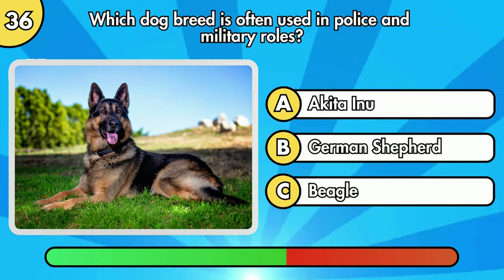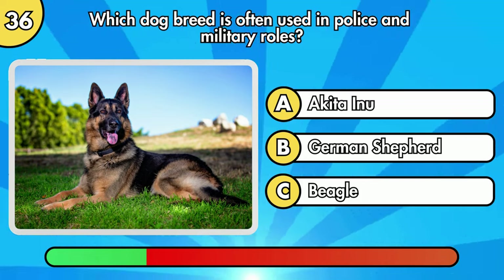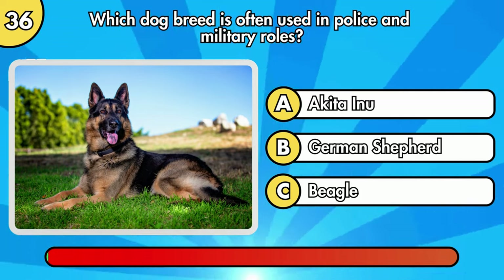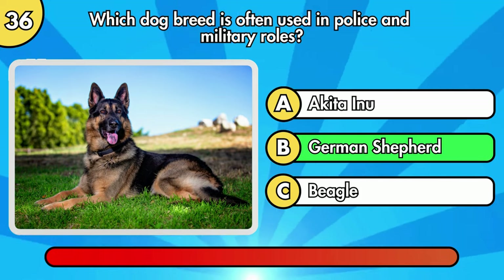Which dog breed is often used in police and military roles? It's German Shepherd.